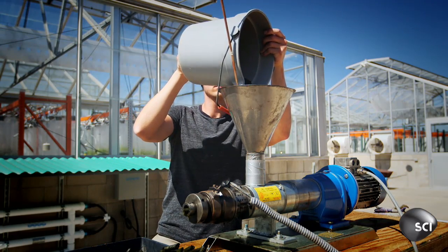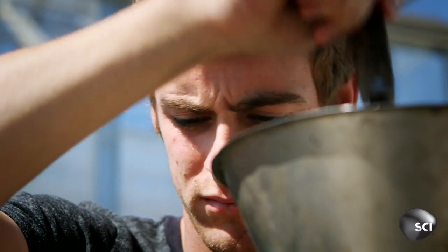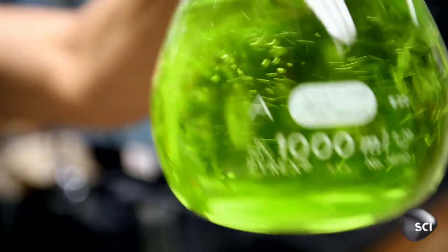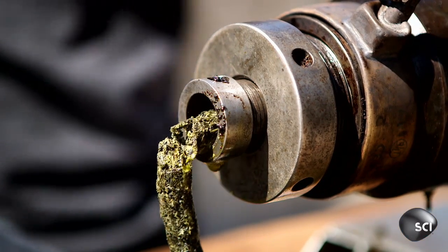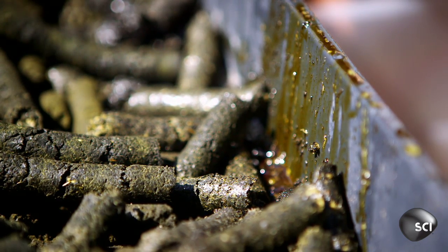Finally, using a heated press, the oil is squeezed out of the pellets. The end product really is almost identical to what petroleum diesel is — there's no difference in the final product. And nothing is wasted: all this leftover stuff becomes good animal and fish food, apparently. Nice.